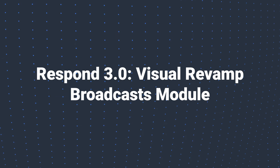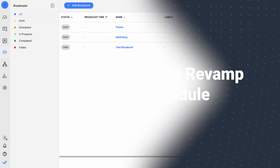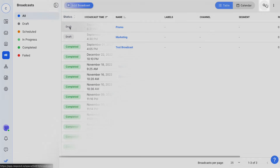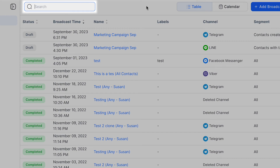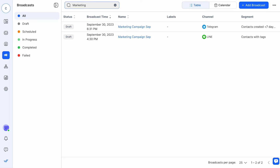Next up is our Broadcast module. We've enhanced the search feature to improve user experience. Instead of navigating through the previous search button, users can now enjoy the convenience of a search bar. This intuitive change simplifies the process of finding and managing broadcasts.